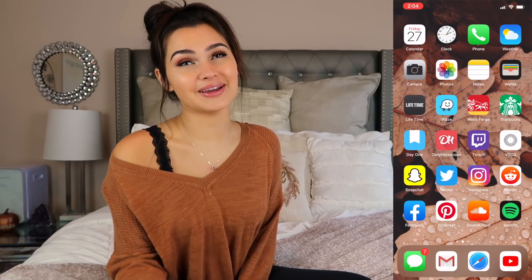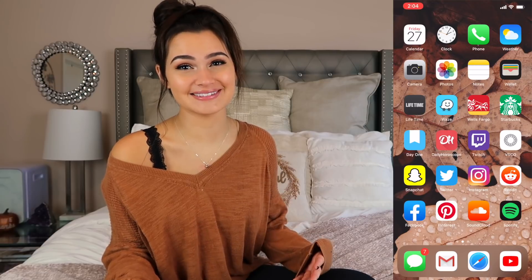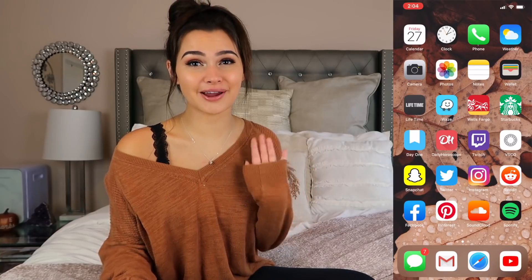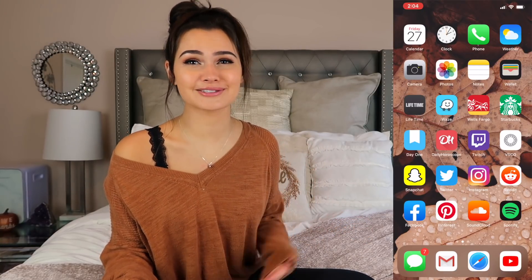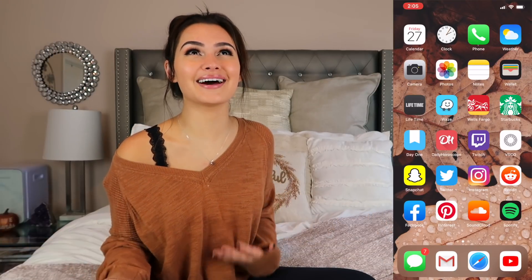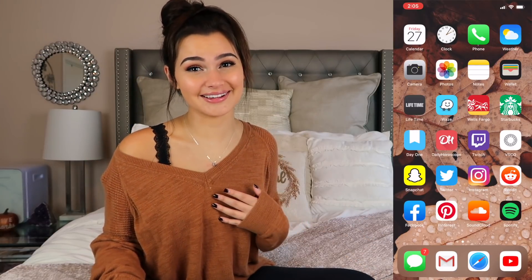Then we have VSCO. And the VSCO girl meme has ruined this app for me. Like when I go on it, I just feel really basic. Even wearing a scrunchie — I love scrunchies — but that meme has ruined scrunchies for me. I just feel basic. But VSCO is kind of canceled now.